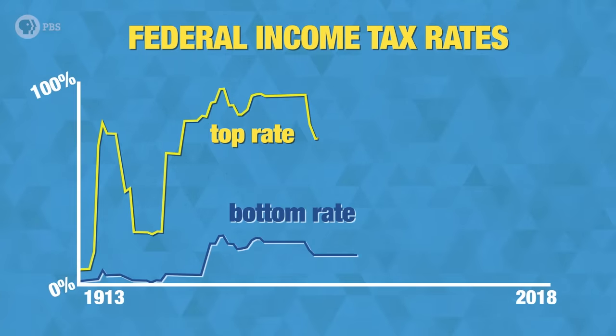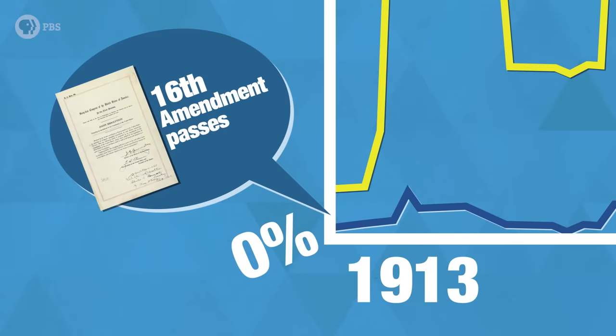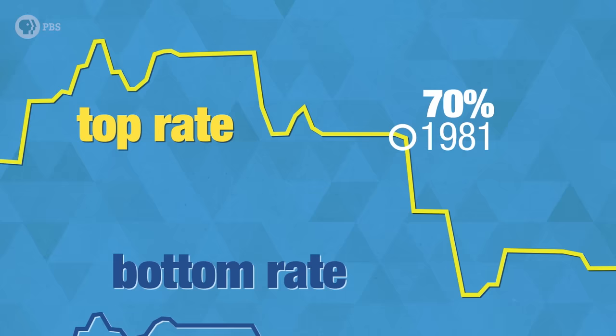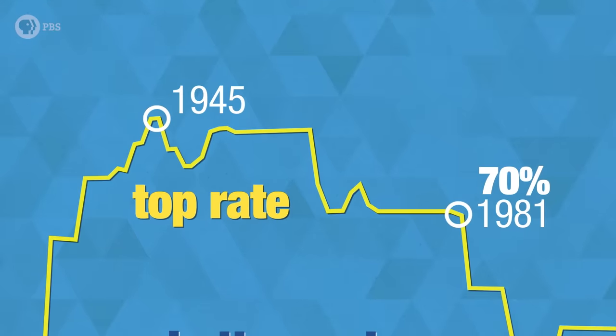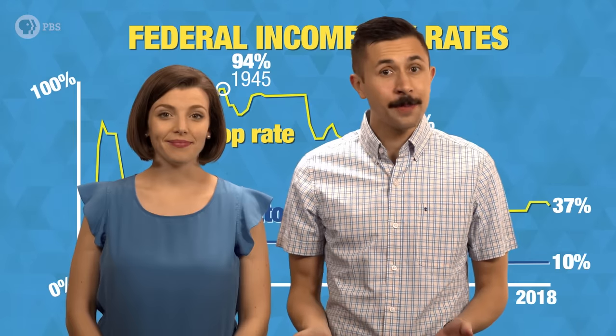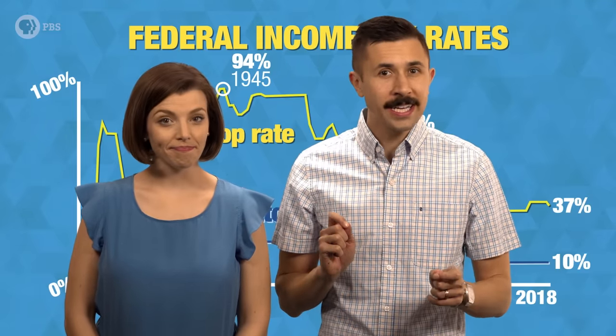Income tax rates have varied wildly throughout history. Before 1913, they were actually forbidden by the U.S. Constitution — thanks, 16th Amendment. As recently as 1981, the top tax rate was 70% for singles earning over $108,300. And the highest rate on record was in 1945 with a top rate of 94% for the ultra-wealthy. These days, tax rates aren't quite so high. But no matter how much the federal government takes from your paycheck, you should know what it's being spent on.